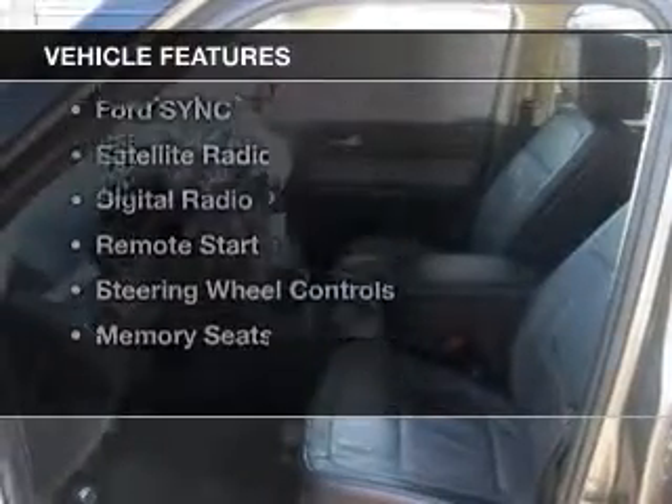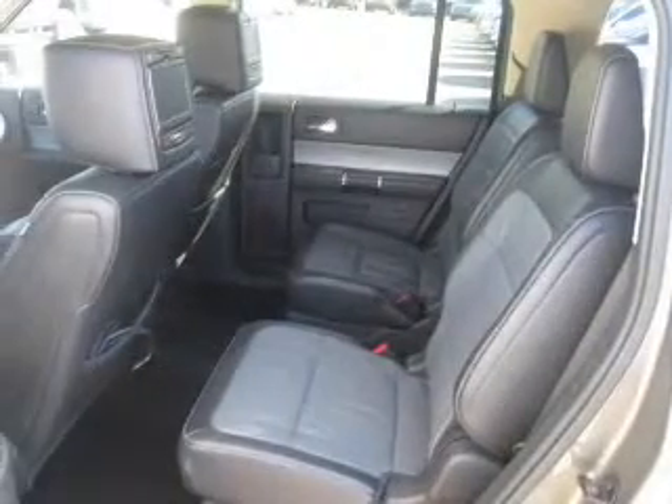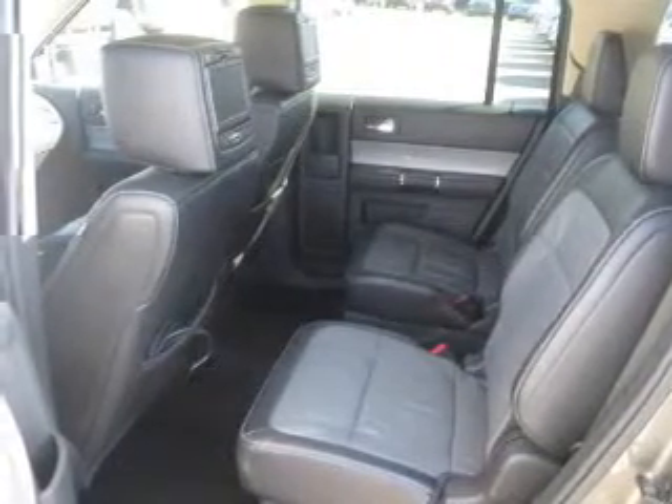The features include electric trunk, leather seats, heated seats, Bluetooth connectivity, Ford Sync voice activation, satellite radio, digital radio, remote start, steering wheel controls, and memory seats.